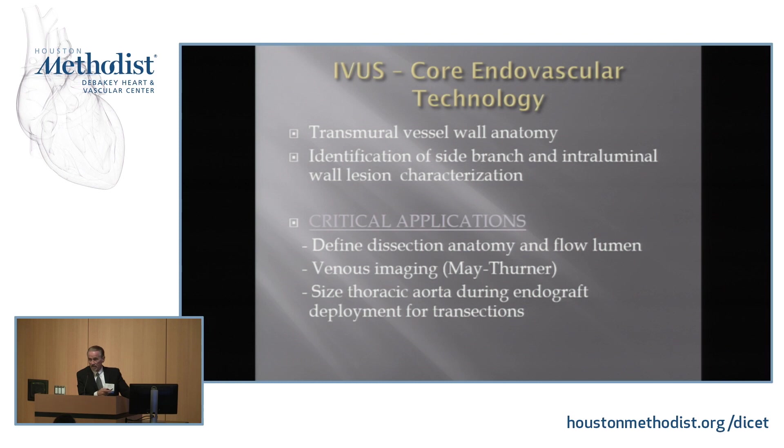In venous imaging — May-Thurner — you can actually see the compression of the vein. That's something that's developed recently. And then also in certain situations where we want to size for devices.